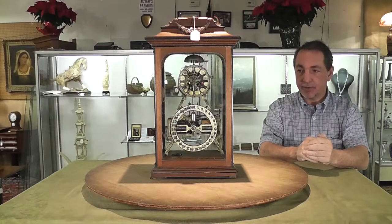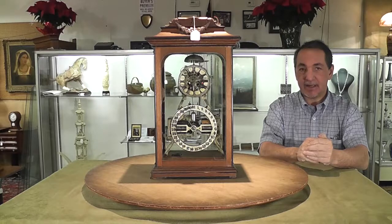Here we have a new discovery to the clock market. It's an 1869 Ithaca boxed skeleton double dial, fresh from an estate out of Mississippi.